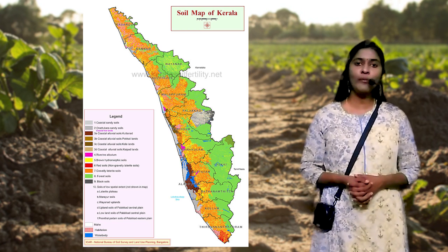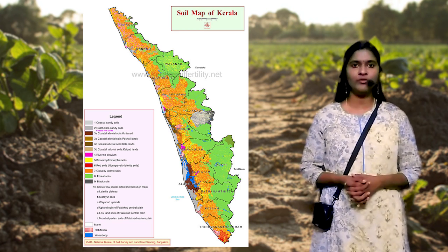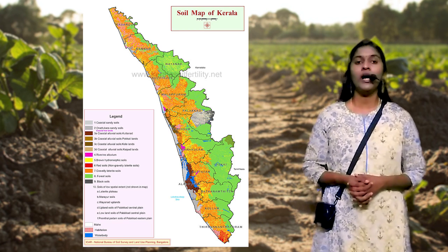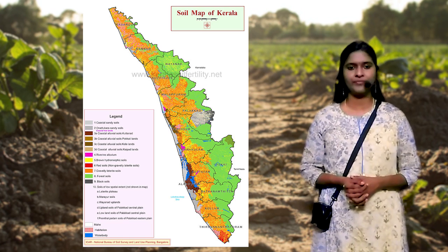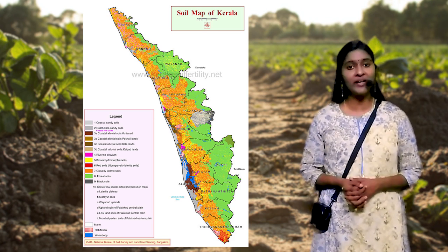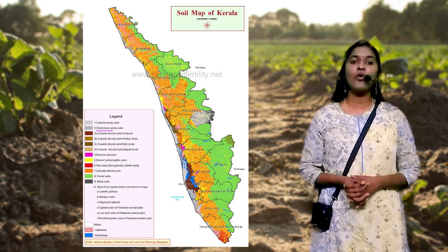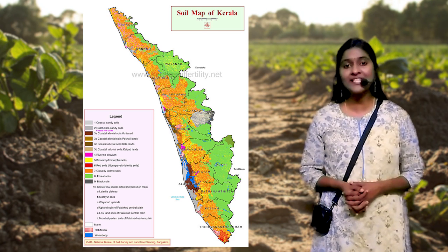Soil formation depends upon many factors like topography, vegetation, parent material, climate, hydrological conditions, agricultural practices, etc. Generally, soils in Kerala are acidic and gravelly in nature. They have low water holding capacity and high phosphate fixing capacity.